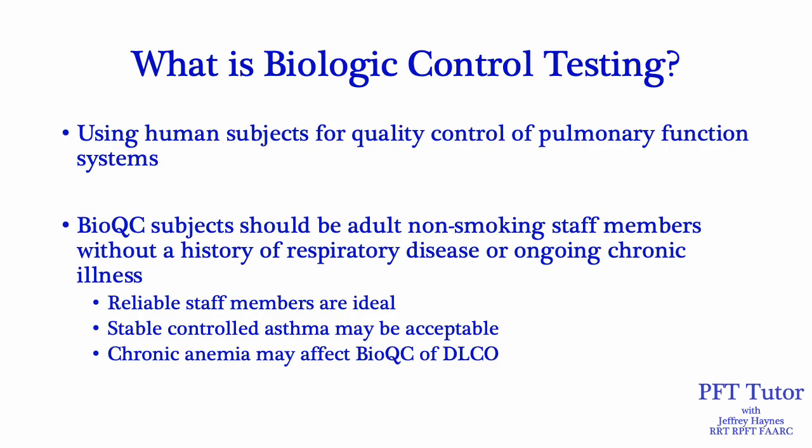So what is biological control testing? BioQC testing is using human subjects for quality control of pulmonary function systems. BioQC subjects should be adult non-smoking staff members without a history of respiratory disease or ongoing chronic illnesses. If a staff member has stable controlled asthma, that might be acceptable. You'd also want to be on the lookout for anyone who has chronic anemia or fluctuating hemoglobin, as that could also affect the BioQC of DLCO.